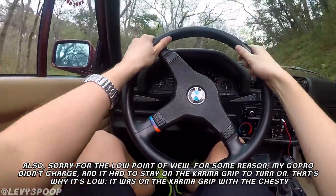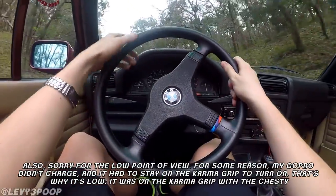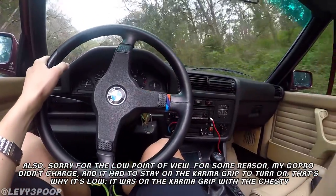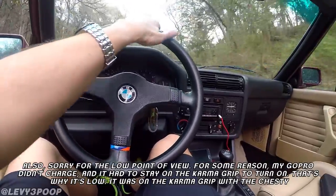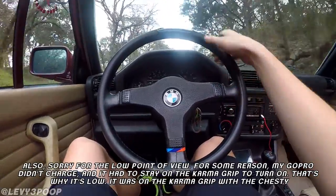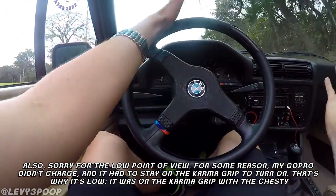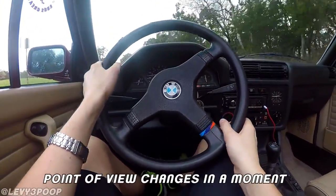It has a 4.27 final drive ratio, so its top speed isn't too impressive, but it does accelerate and get up and go quite a bit. Sorry if the camera is pointed down — I'm using the Karma Grip because the GoPro battery decided to die on me after I let it charge all night.